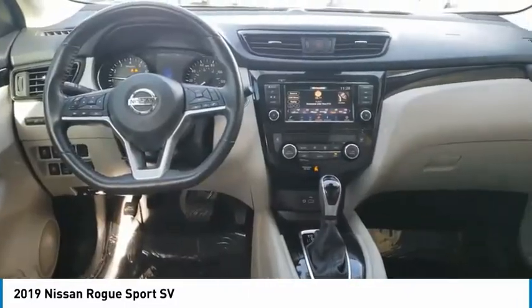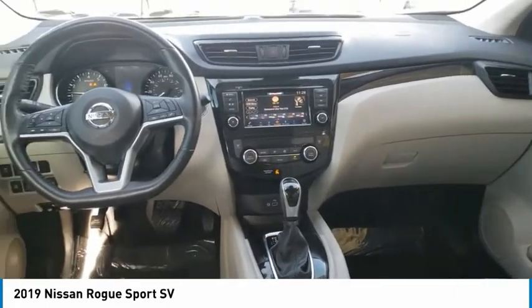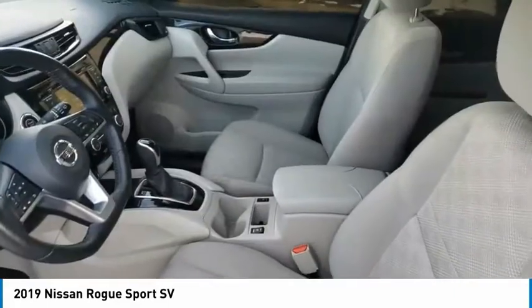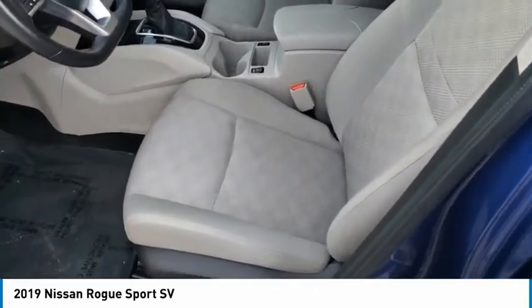This vehicle has less than 30,000 miles. Here are some of this vehicle's great options: tire pressure monitor, blind spot monitor, all-wheel drive, aluminum wheels, rear spoiler, brake assist.